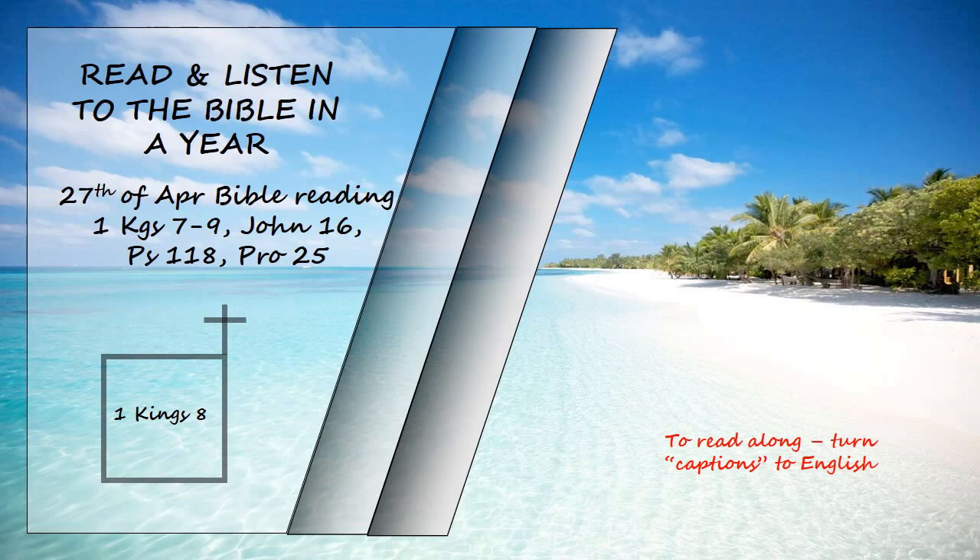"The Lord has kept the promise he made. I have succeeded David my father, and now I sit on the throne of Israel just as the Lord promised, and I have built the temple for the name of the Lord, the God of Israel. I have provided a place there for the ark, in which is the covenant of the Lord that he made with our ancestors when he brought them out of Egypt."